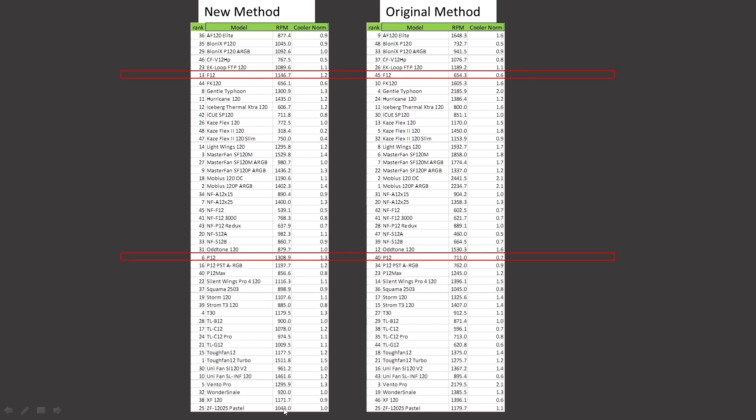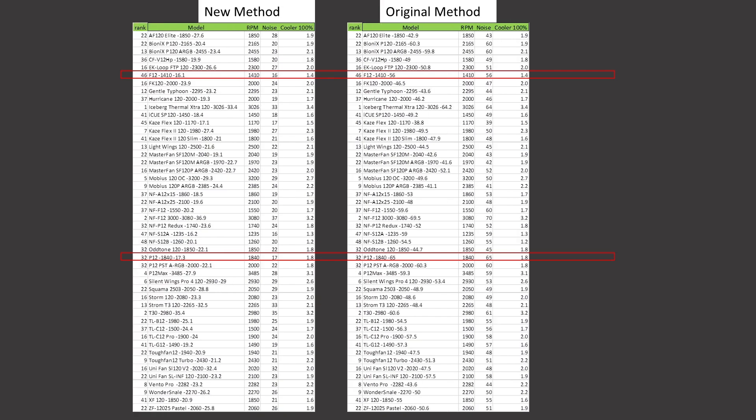For noise-normalized results, it's just at 12 decibels. First up, through my CPU air cooler — the U12A noise-normalized results — the Arctic P12 was ranked 40th, it is now ranked 6th. The Arctic F12 was ranked 45th and it's now ranked 13th. At 100% PWM fan signaling, the Arctic P12 retains its position at 32nd, and the F12 retains its position at 46th.